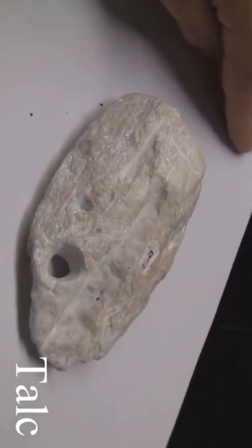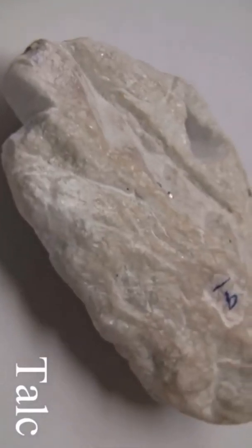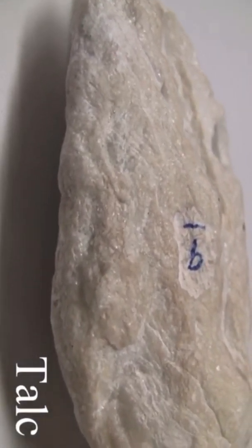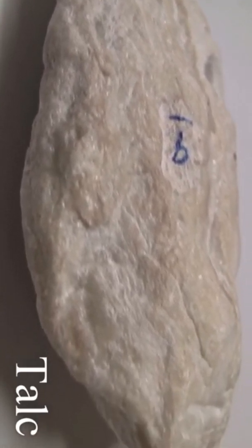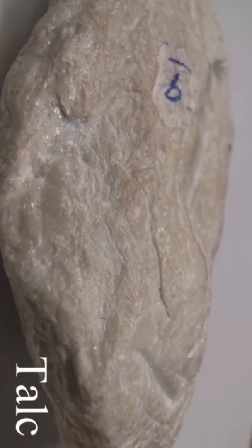Talc with a hardness of one is very soft and can be scratched with a fingernail. The cleavage is perfect basal. The streak is white. The luster is pearly to greasy, non-metallic, with a silky appearance and slippery to the touch. The color is pale green, white, yellow, or translucent.